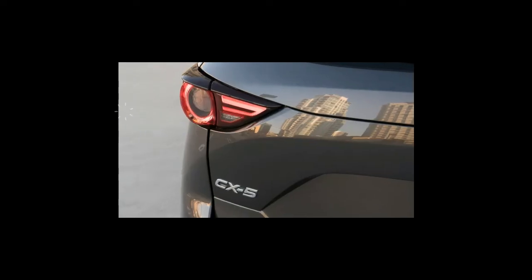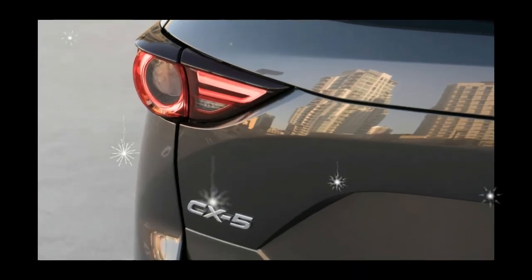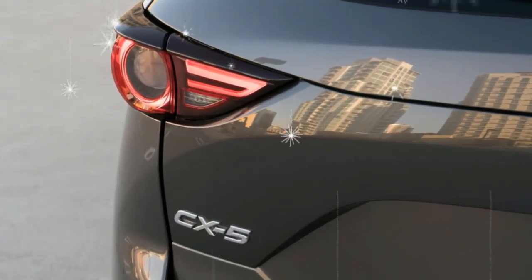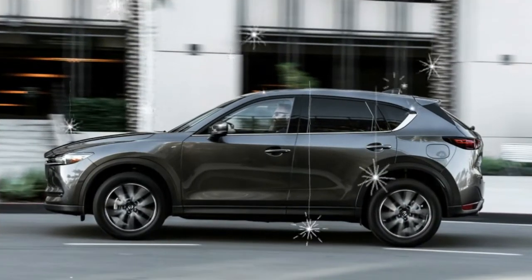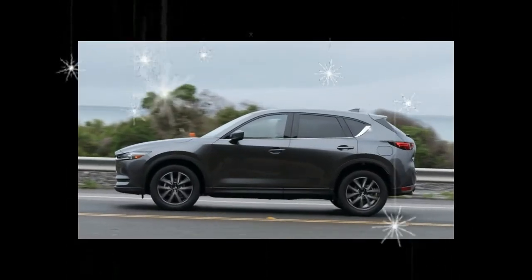Mazda has discontinued the Grand Select model that was introduced last year to sit between the Touring and the Grand Touring. The 2018 Mazda CX-5 will reach dealerships in December.